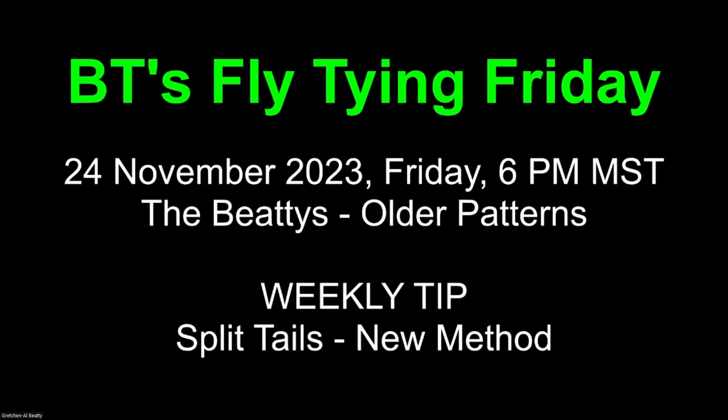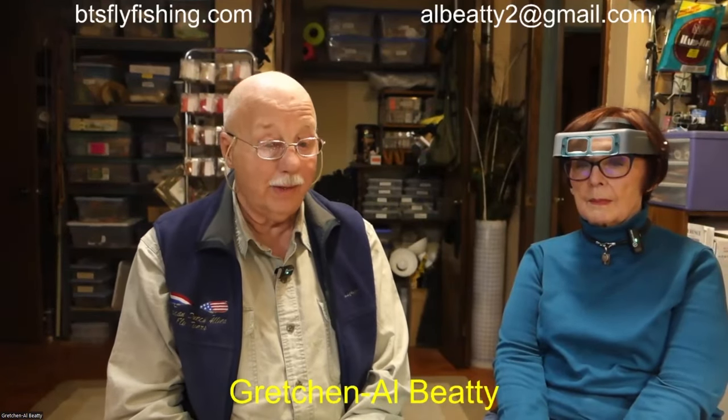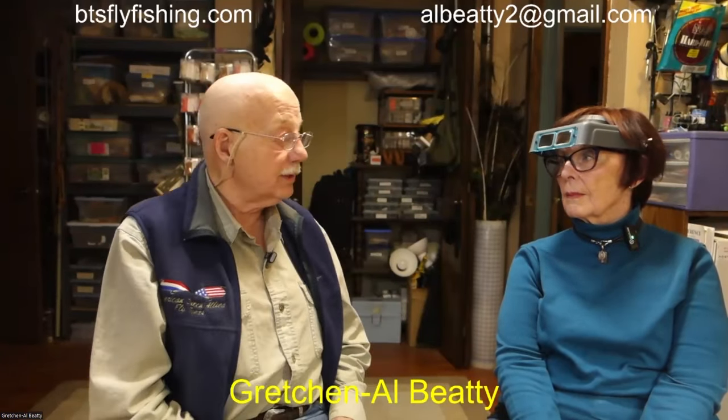Good evening everyone and welcome to BT's Fly Tying Friday. Tonight, the 24th of November 2023, you're going to be watching us tie some older patterns and we're going to have a weekly tip. We think it's a new way of splitting tails, or at least it's new to us. We're the BTs from Boise, Idaho, and tonight my lovely wife Gretchen is going to start with her pattern.